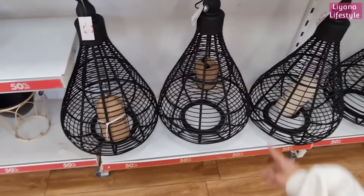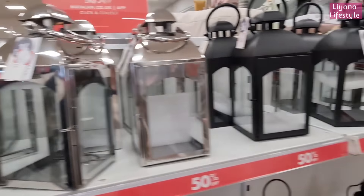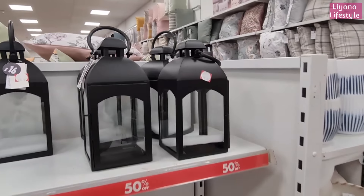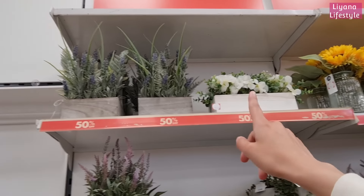They're huge aren't they? They were £48, now £28. They've got some silver lanterns as well — £8 now. Really good price drops. I'm definitely going to walk home with a lantern today. So all of this as well — half price. Can't really see the prices on the ones at the top.